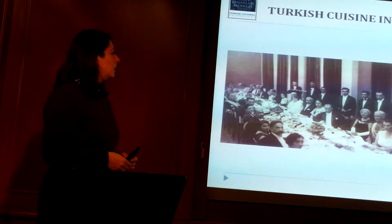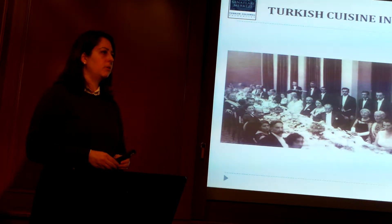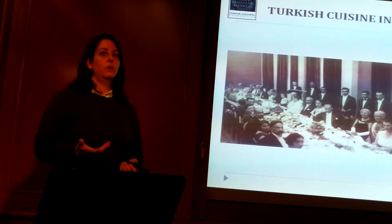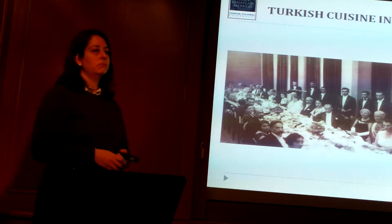That menu is also mostly French. They have a börek at the end, which might be the only Turkish thing. And this time there are two types of Turkish wines: Ankara yincesi and Çankaya, from Turkey.